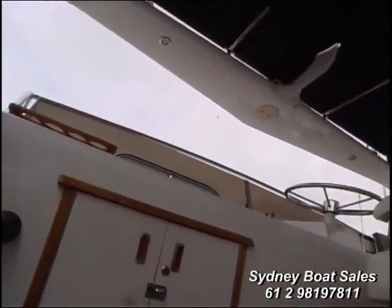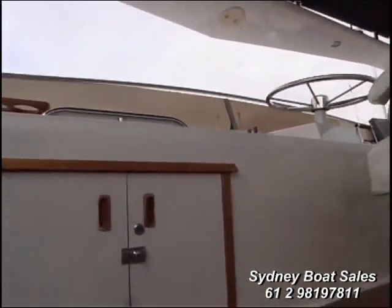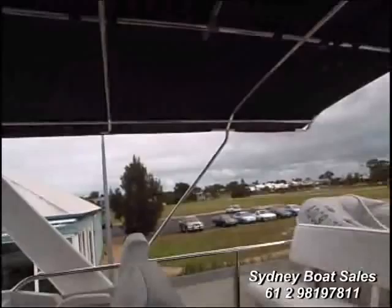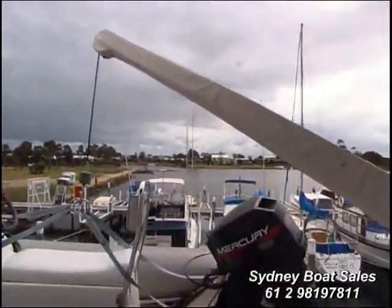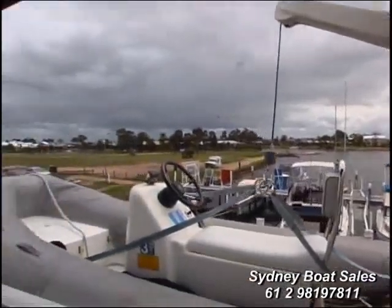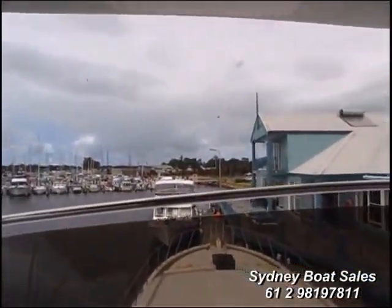Up into the flybridge — again it's a well-laid-out flybridge with good visibility. That's the thing about Bertrams — they did think about their boats, from the very first Bertram 25, a timber one that won a race and Dick Bertram decided to build the mould from that, and on went the famous Bertram line. There's a dinghy with a 3.4m Nautica and a 25.4hp outboard.